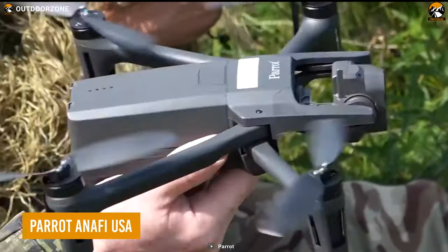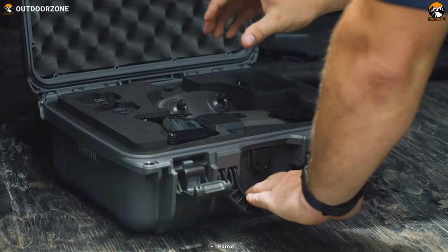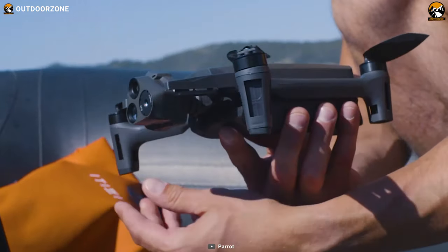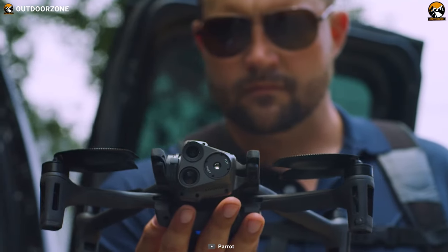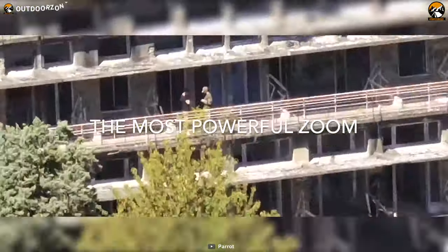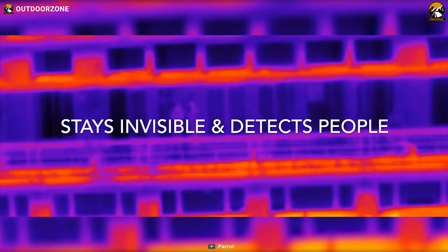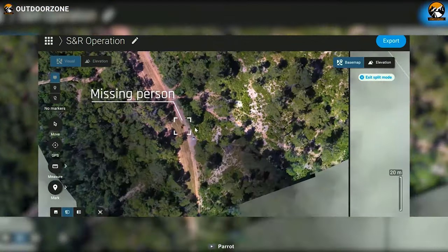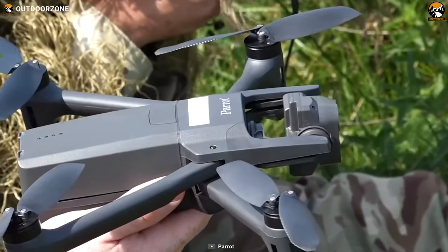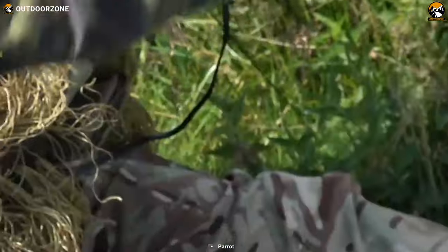Anafi USA from Parrot is the ultimate workhorse when it comes to military operations. Rapid deployment, silent functionality, and prolonged backup time are some of its main attractions. Execute the mission more fluently with its top-of-the-line camera, featuring one of the best thermal imaging, zooming, and infrared sensing capabilities. We all know that serious assignments demand a profound data-link connection, and the Parrot Anafi perfectly fulfills that with its top-tier data connection between the drone and its controller.